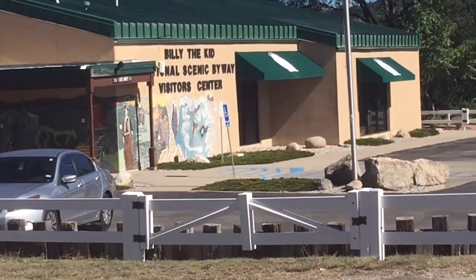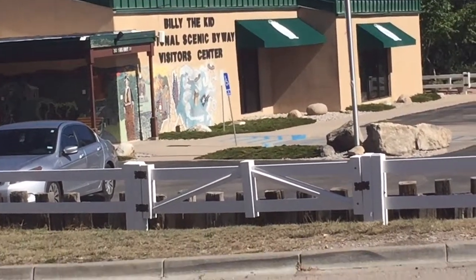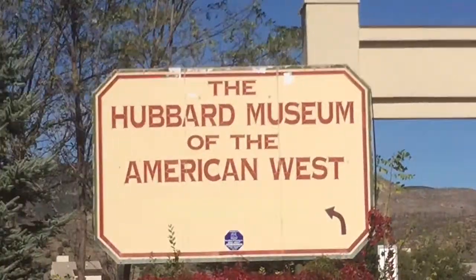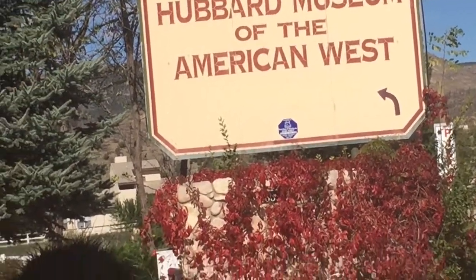I hope everybody's having a good day today. Today we're at the Billy the Kid Scenic Byway Visitor Center and the Hubbard Museum of the American West.